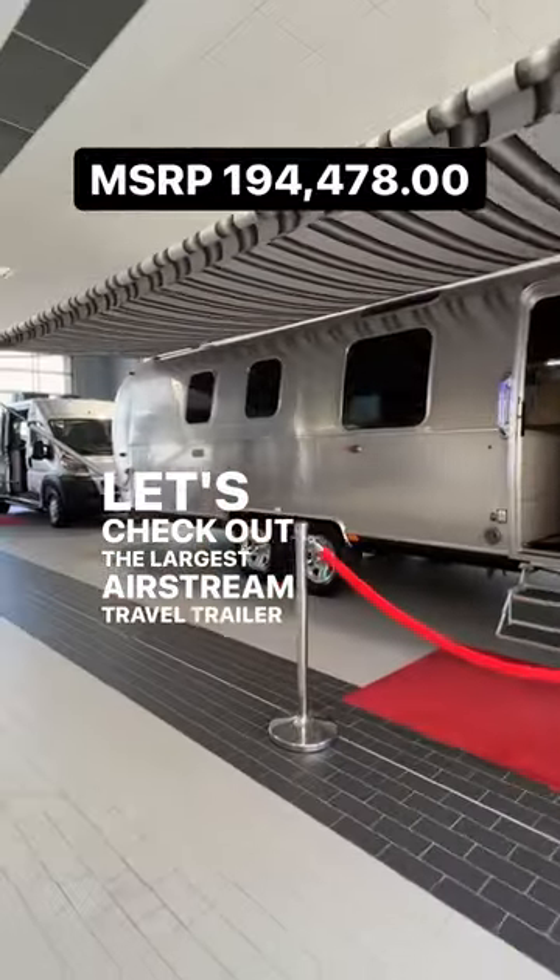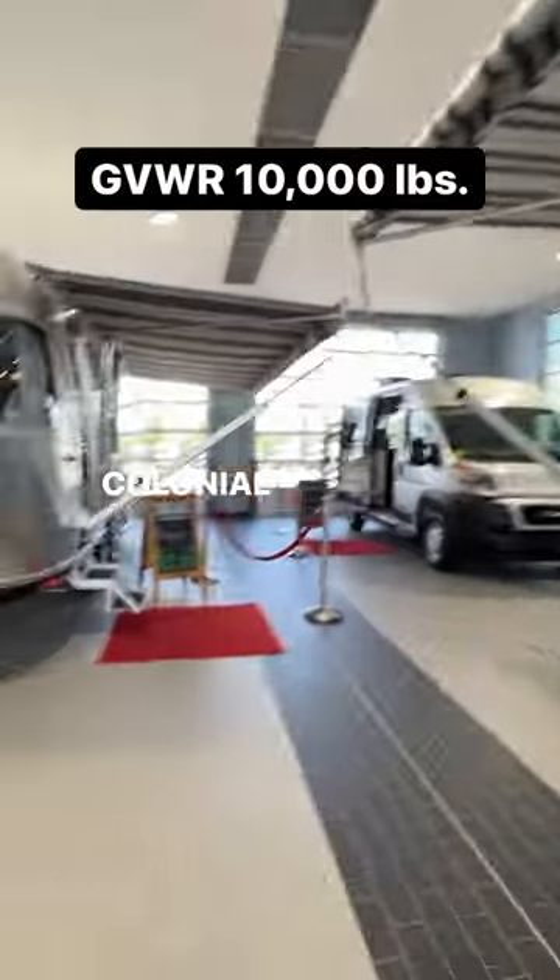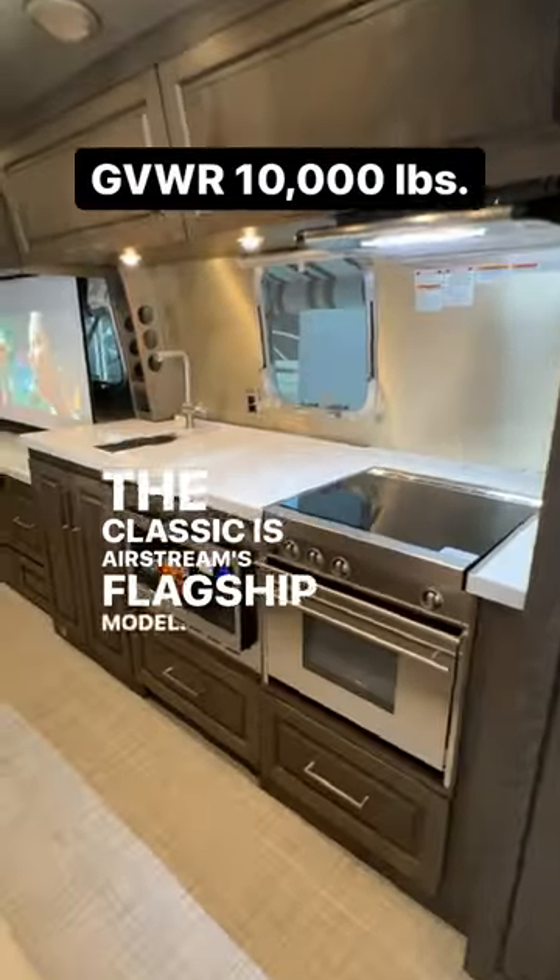Let's check out the largest Airstream travel trailer made today. This is the 33 Front Bedroom Queen Classic, and it's here at Colonial Airstream. The Classic is Airstream's flagship model.